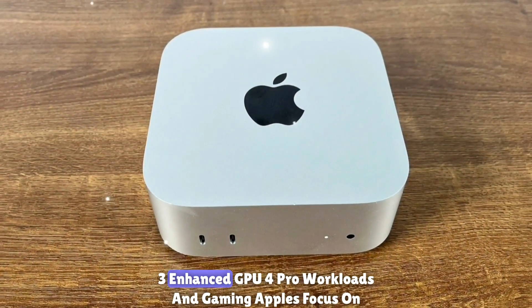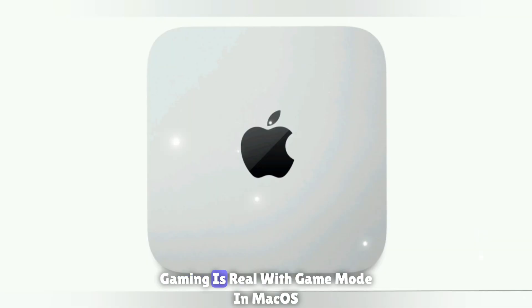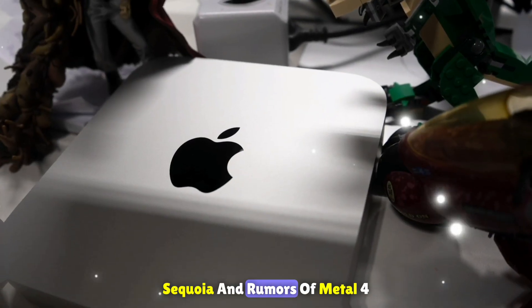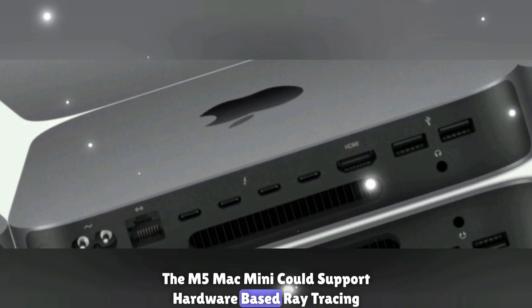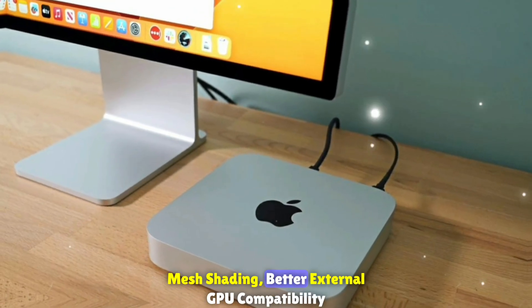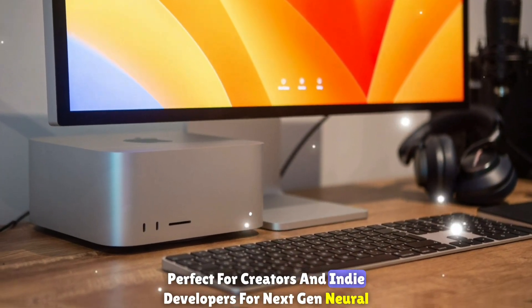Enhanced GPU for pro workloads and gaming: Apple's focus on gaming is real, with Game Mode in macOS Sequoia and rumors of Metal 4. The M5 Mac Mini could support hardware-based ray tracing and mesh shading, with better external GPU compatibility — perfect for creators and indie developers.